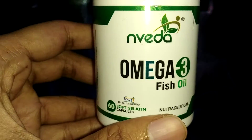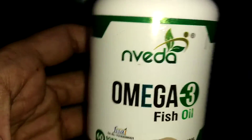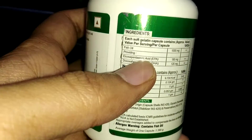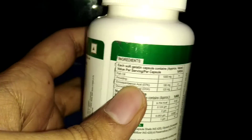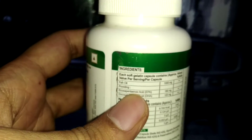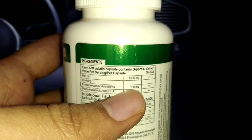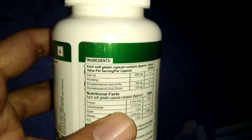There are two types of acid in it. First is DHA — I will show you that, you can see the back of it — DHA is Docosahexaenoic Acid, sorry for my spellings, it's around 120 milligrams. And the second is EPA, that is Eicosapentaenoic Acid, which is around 180 milligrams. This you will get per serving, per capsule.